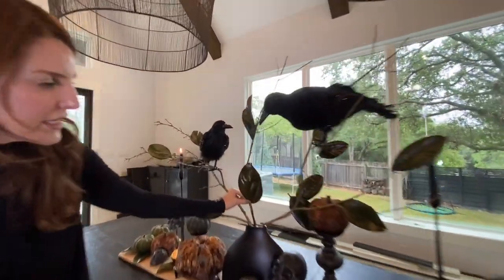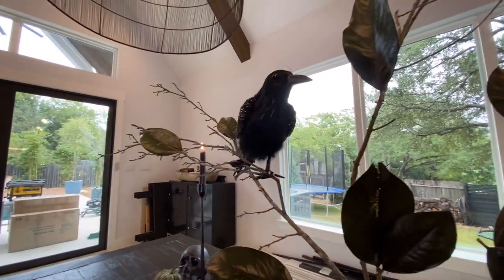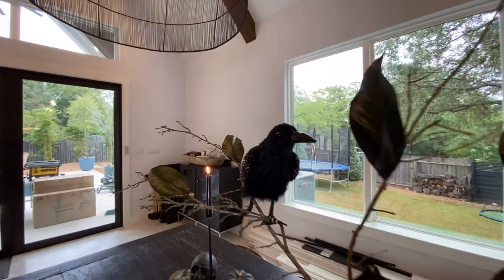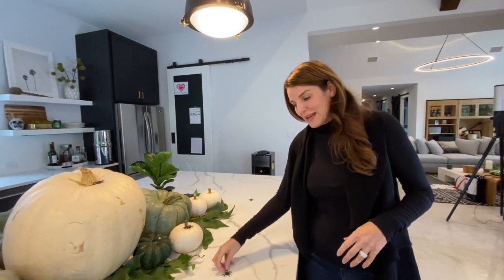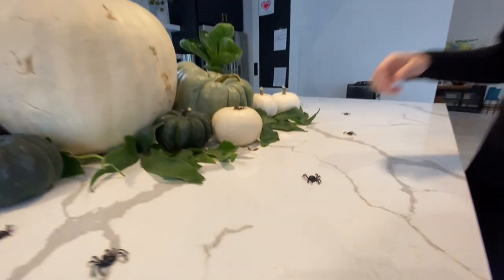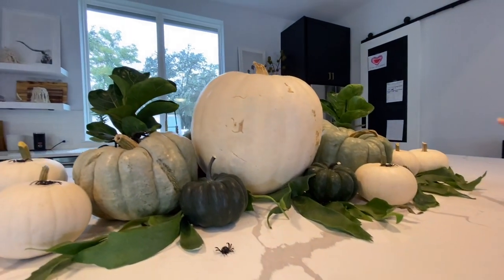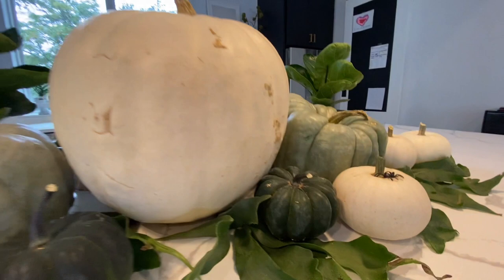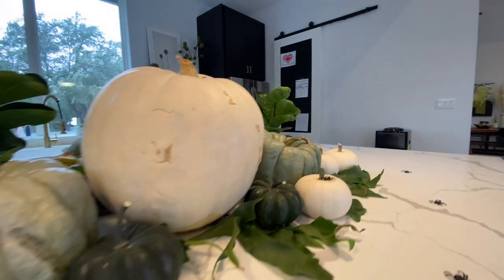So I went outside and cut some branches, bought some leafy branches from the grocery store, and hot-glued them on along with these crows from Michael's. I'm typically an all-white-pumpkin person, so I needed my white pumpkins. This will be the island where we have the buffet of food. I added spiders to make the kids happy, but you could keep it for a grown-up party — simple and elegant. I brought in a dark pumpkin so it marries well to the other centerpiece.